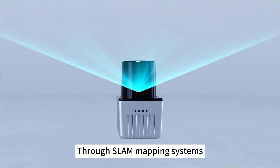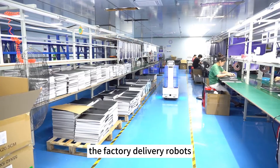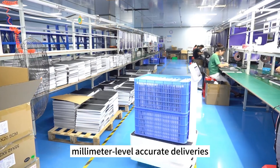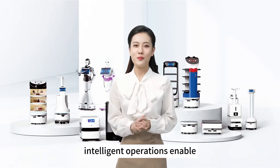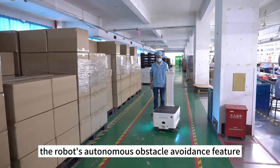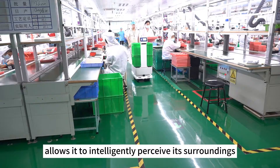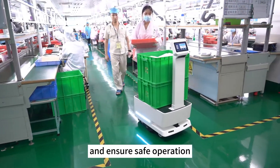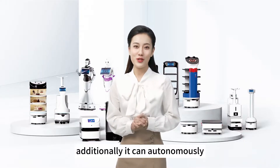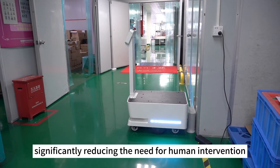Through SLAM mapping systems and laser navigation technology, the factory delivery robots can precisely locate and achieve millimeter-level accurate deliveries, enabling more efficient factory production. The robot's autonomous obstacle avoidance feature allows it to intelligently perceive its surroundings and ensure safe operation.